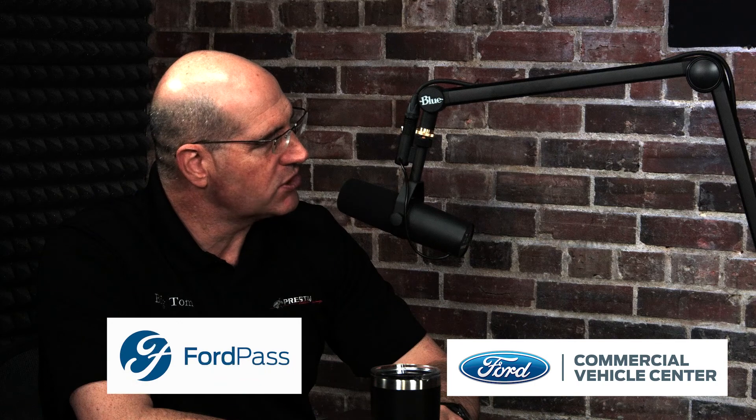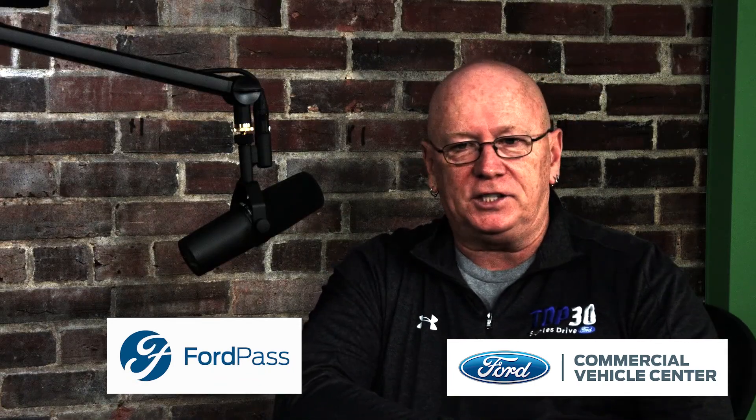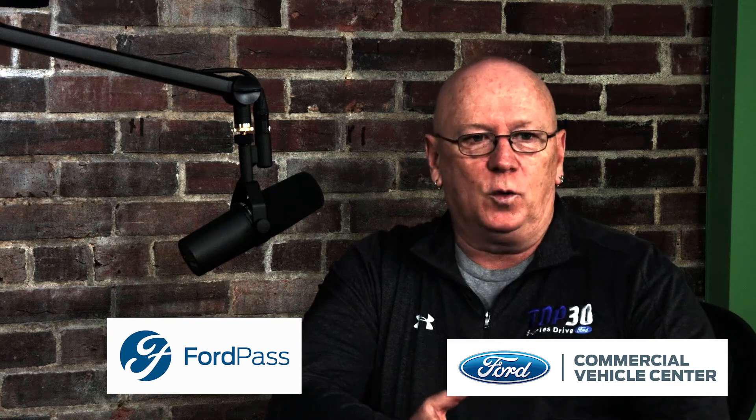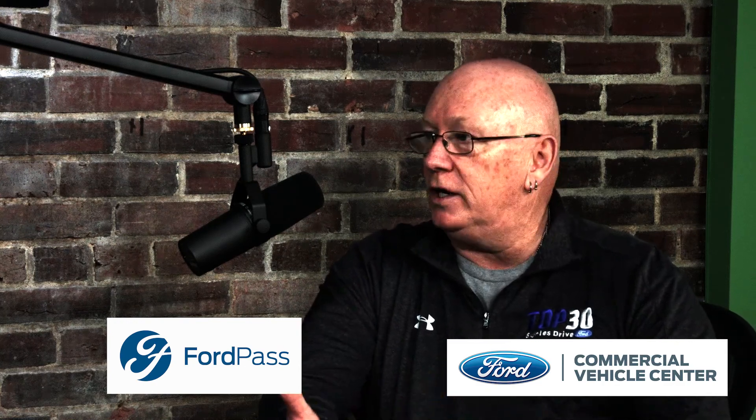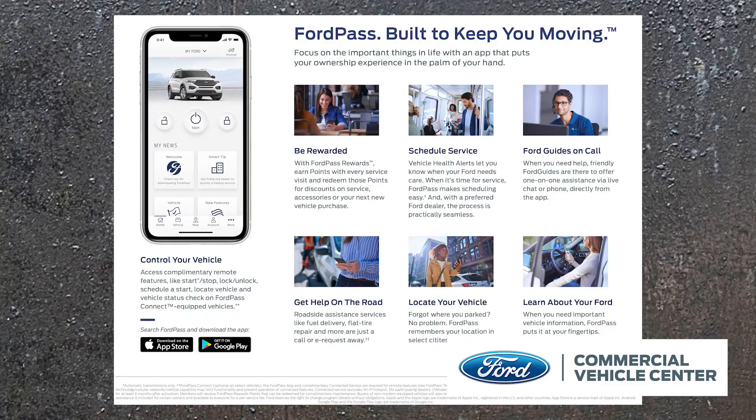A lot of things are different this year and a lot of things are getting better. One of the things most exciting is Ford Pass being on commercial vehicles. It is amazing to see the advances that Ford has made for the commercial customer. You've got Ford Pass now on everything — you could track your vehicles, monitor fuel, and more. It's an amazing thing that Ford has done for the commercial consumer.